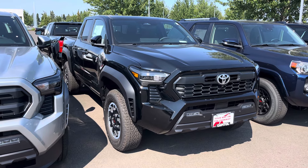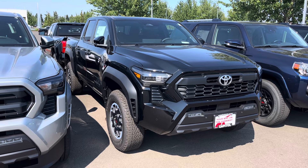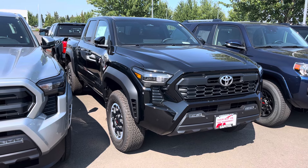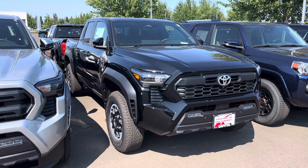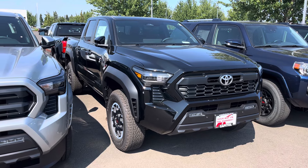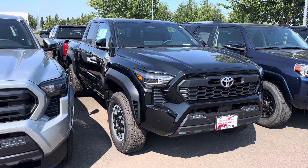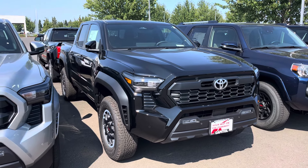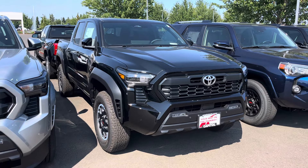Or should you just buy a fourth generation Tacoma and build it up yourself? If you're new to the channel, check out my old videos — you can see all the fourth gen Tacoma builds. Most of them have been spacer lifts, people are putting them on 35s and 33s, and they look really good lifted. The trucks are already expensive as it is.